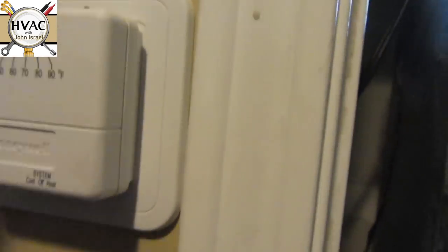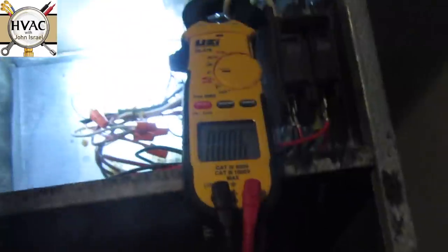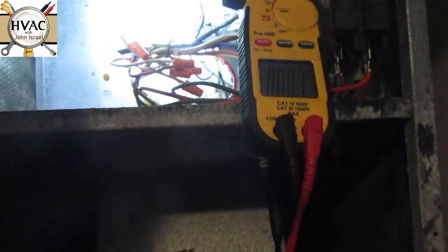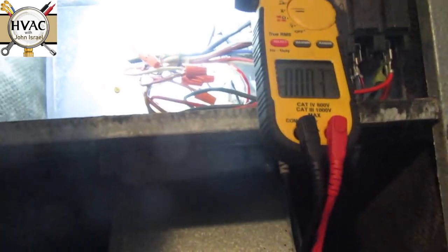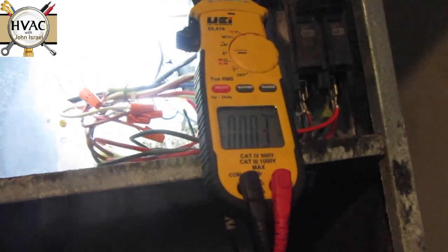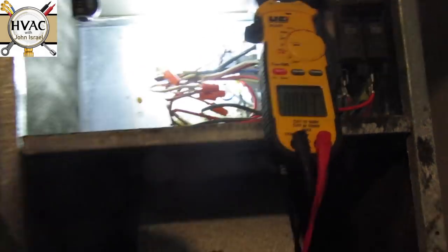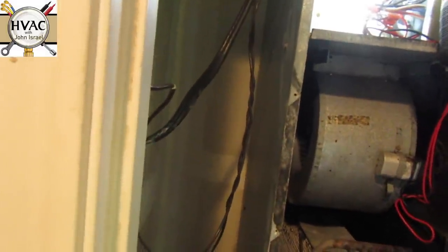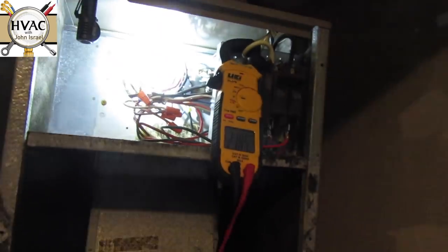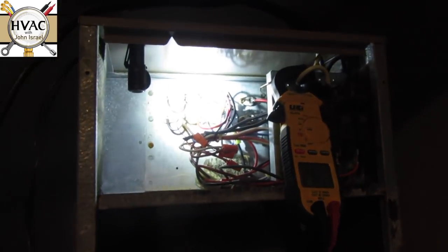Okay, now we're going to go to heat. It's pretty hot in here — I hope the thermostat will even turn the heat on. The sequencer takes a minute; that bi-metal strip has to warm up, so we'll give it a minute and we should hear a click. The way it's wired up, this should bring the fan motor and the strips on at the same time. I may have to jump it out.